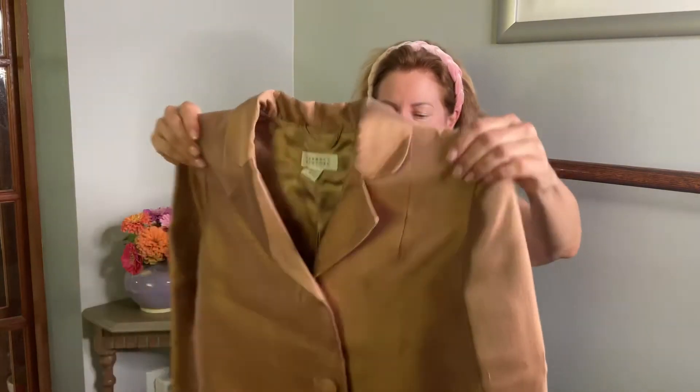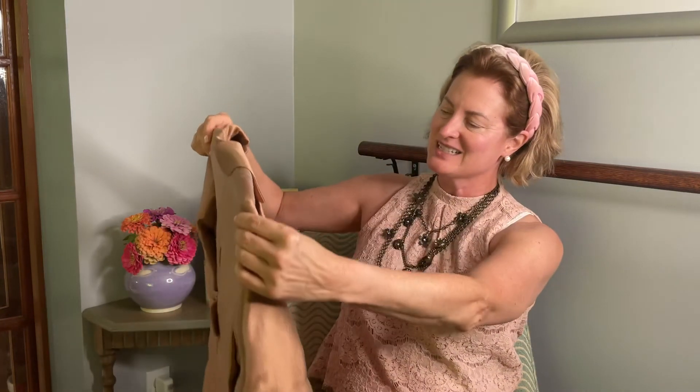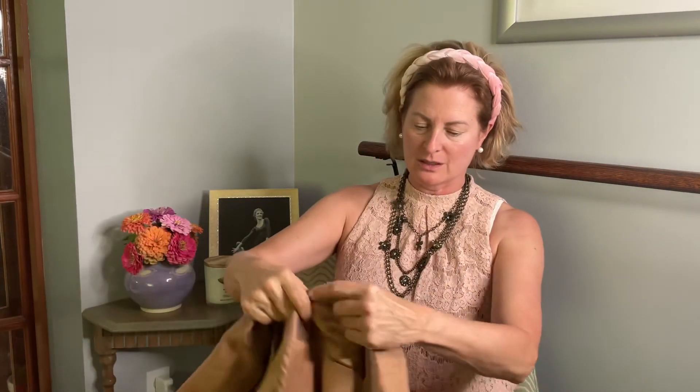Last but not least — oh, this is amazing. I didn't even look at this yet. This is from Barneys New York and this is a silk jacket. Oh, that's gorgeous. Look at the little buttons on the back. Hopefully I'll be going to the theater this season. Wow, this is something special. I'm going to try it on.